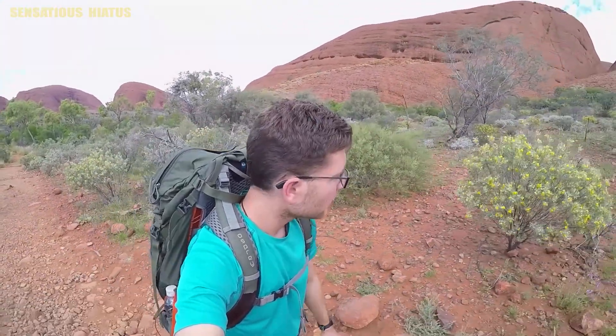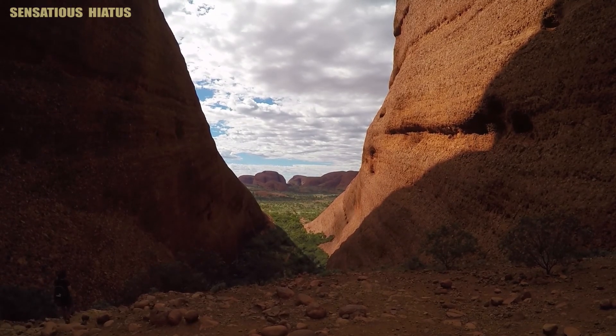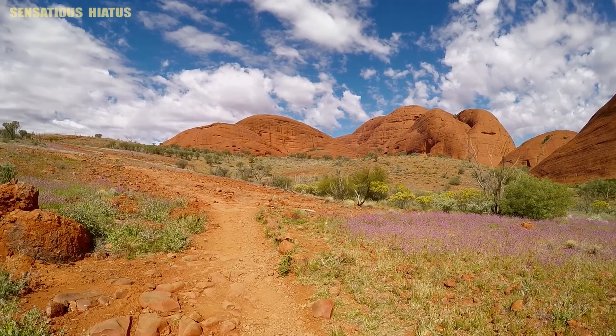I thought the Valley of the Winds track was going to be outrageously crowded, but it actually wasn't too bad. I was also surprised at just how green the Red Center was.